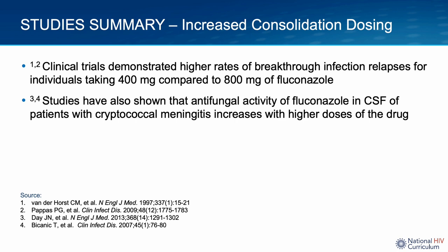The recommendation to use 800 mg rather than 400 mg of fluconazole for consolidation therapy is based on clinical trial data showing that 400 mg once daily led to breakthrough infection. A phase two trial also found that relapses were more frequent in patients receiving 400 mg per day compared to those receiving 800 mg daily. Other studies demonstrated that the antifungal activity of fluconazole in CSF increases linearly with increasing doses. Based on these data, the OI guidelines were updated to reflect that in clinically stable patients, the dose of fluconazole for consolidation should be 800 mg per day until CSF cultures are sterile and ART is initiated, at which point the dose can be decreased.